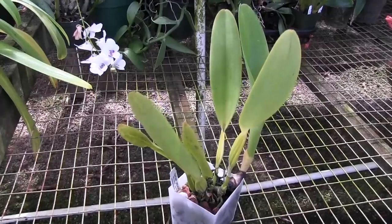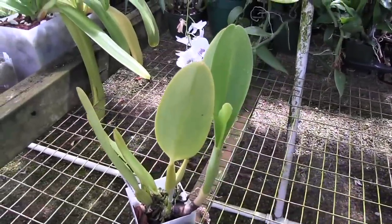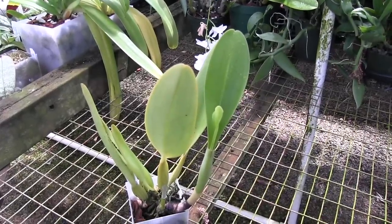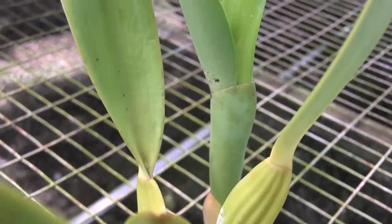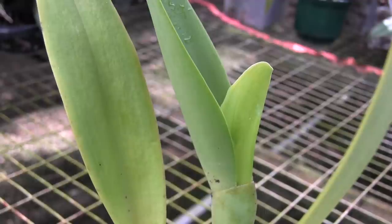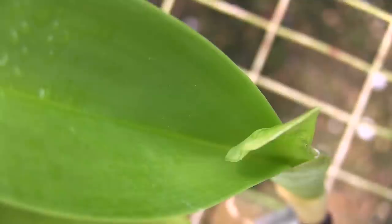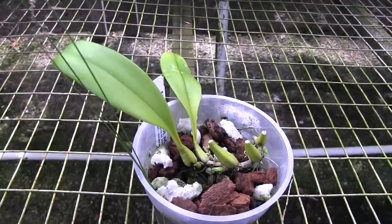In fact, one of the Cattleya seedlings is already putting out a sheath this year, and this sheath is no joke — it's a serious sheath. I'm a little skeptical because the plant isn't that big and doesn't have a big healthy root system, but that sheath is serious business. Every day I'm peeking in there to see if something is pushing out. These plants are supposed to push the flower buds out before the growth is even completed. So we will see.